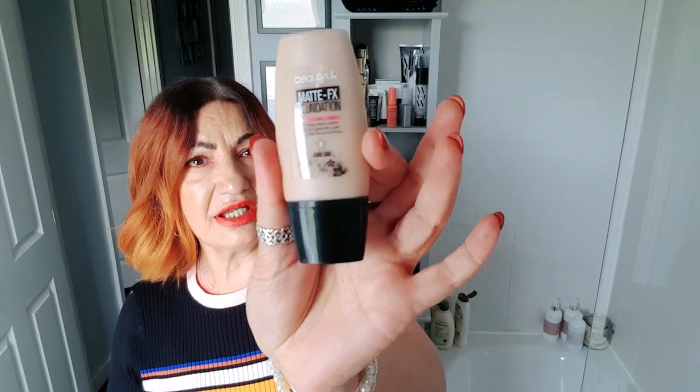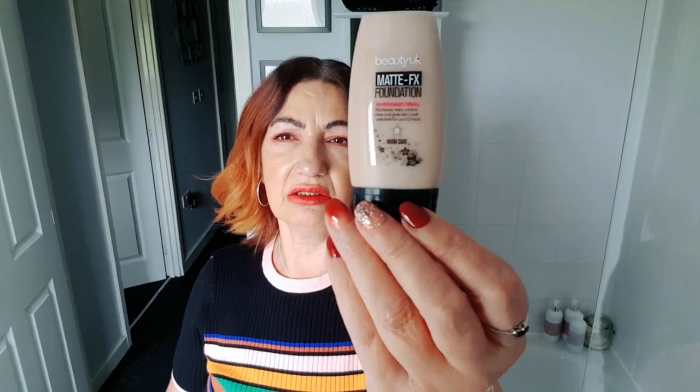Then we have a foundation — this is in the colour warm sand, it's a matte foundation. I'm not going to open any of this because I'm actually going to do a giveaway on this to my UK subscribers.